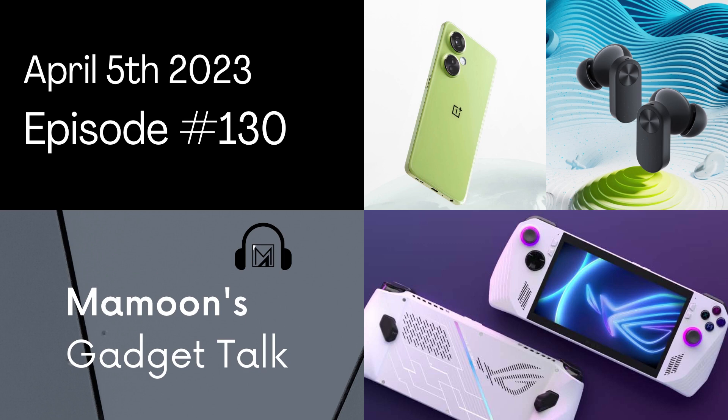OnePlus has dropped a new phone, Asus has a new gaming handheld, and Sony could be working on its own gaming handheld. Spoiler alert, it's not the success of the PS Vita as you hoped. Plus, we've got more details about the Z Fold 5 and Flip 5, including the outer display of the Z Flip 5. So without further ado, let's get rolling, shall we?